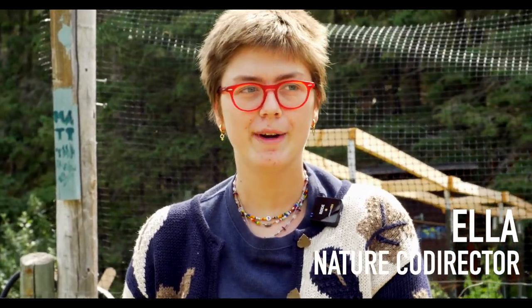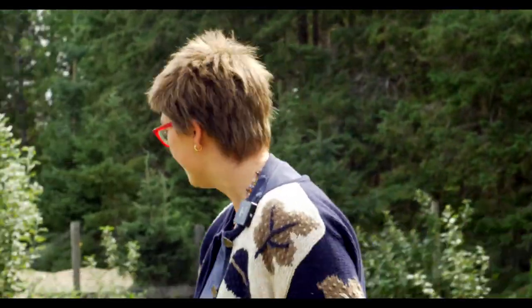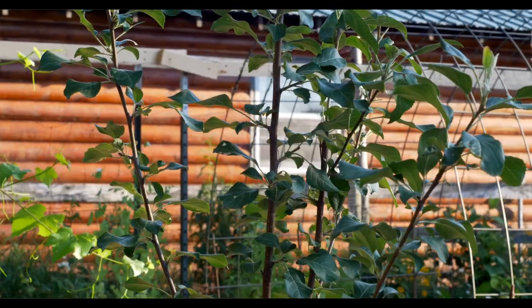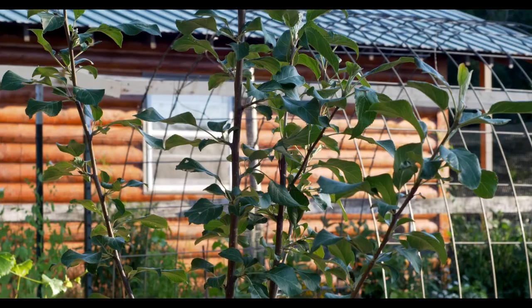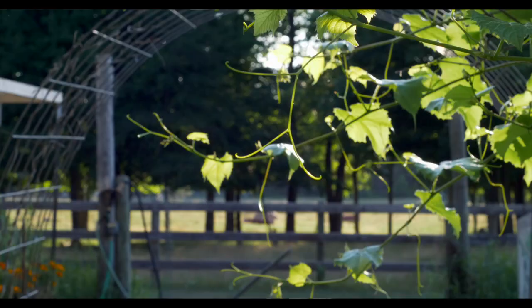Hi, my name is Ella and I'm another one of the co-directors for the Nature Center this summer, and we're going to go through the garden today. We've had this garden for a few years and it's a really fun activity to bring campers into, learning about how we grow food and flowers here at camp and about ecosystems in general.